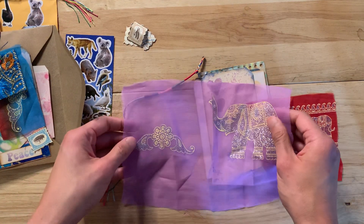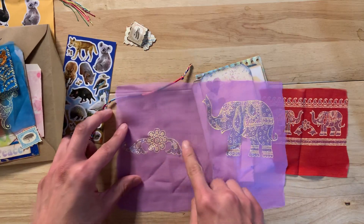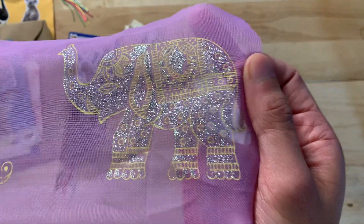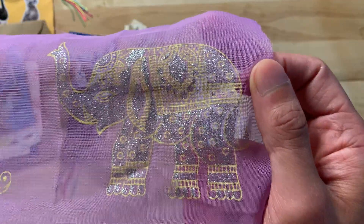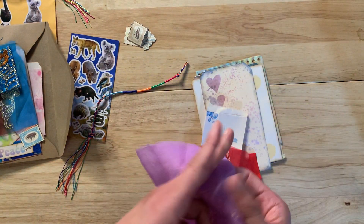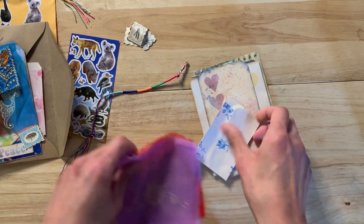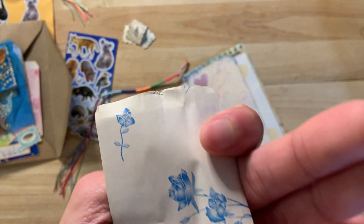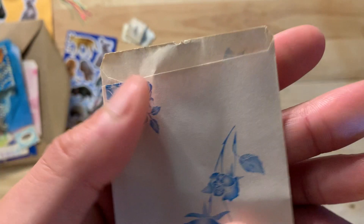How cute! Wow, look at this embellishment — so pretty, so delicate yet intricate. I love this sheer purple color. Here's another floral coin envelope which I really like, and I think this is printed on — I don't think it's stamped.